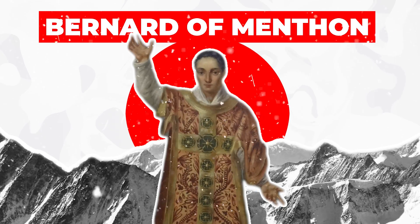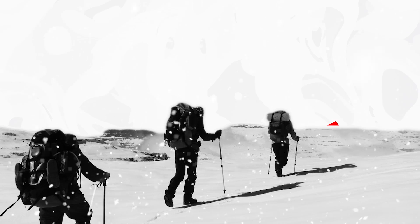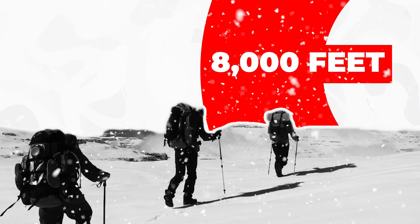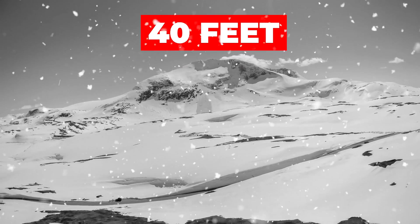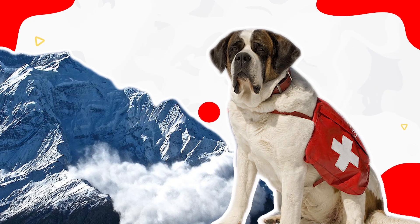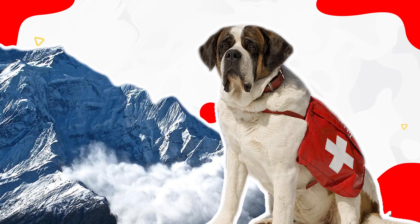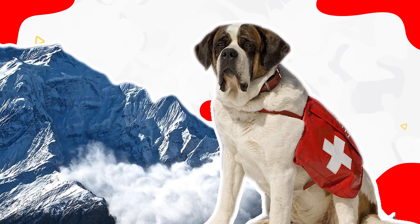At 8,000 feet above sea level, with drifts as high as 40 feet, crossing the pass was treacherous. Over several centuries, the hospice monks developed powerful working dogs able to locate and rescue luckless travelers buried by drifts and avalanches.